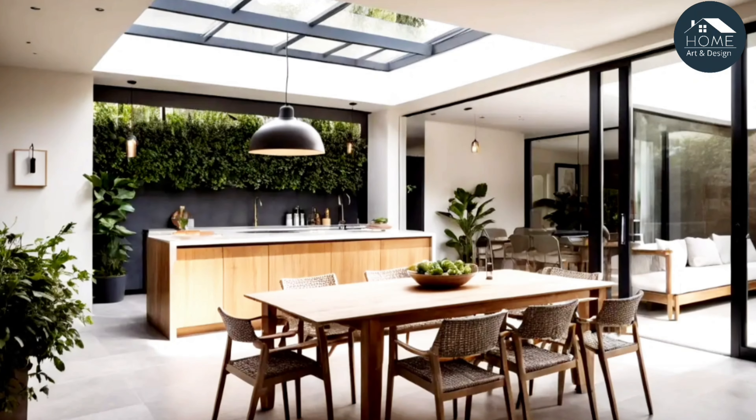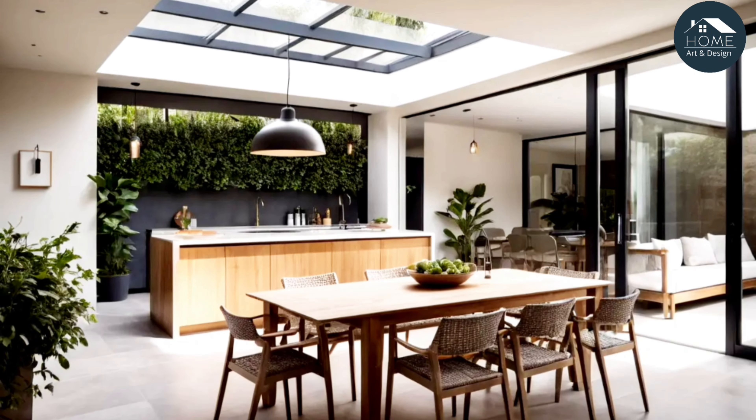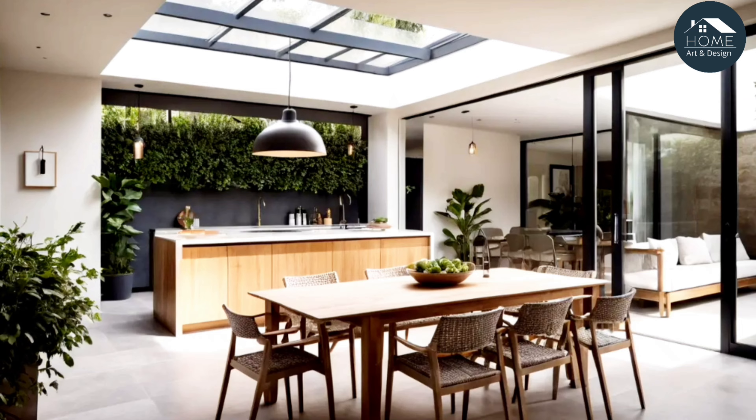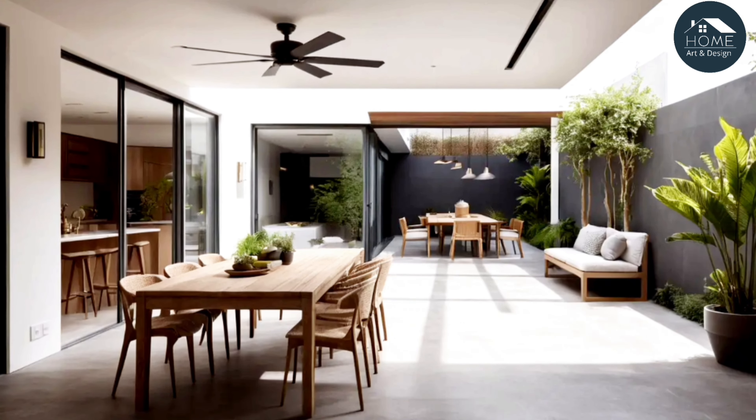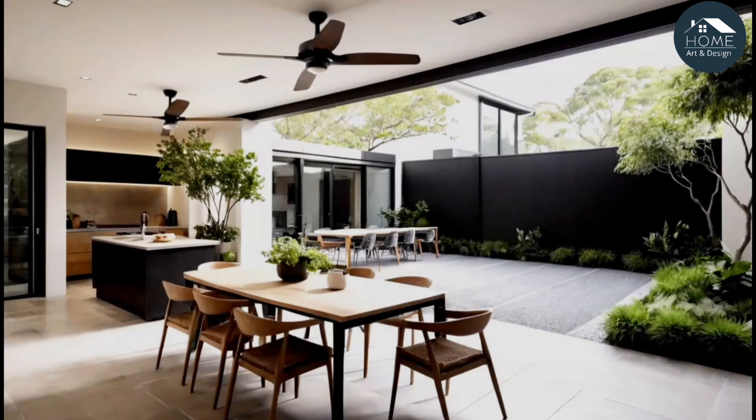Layered lighting: balance natural light from the courtyard with ambient, task, and accent lighting in the kitchen. Consider dimmable lights to create different moods throughout the day and into the evening.